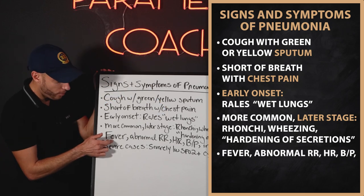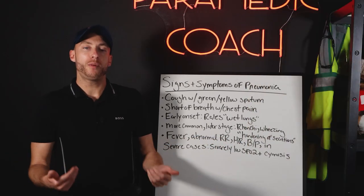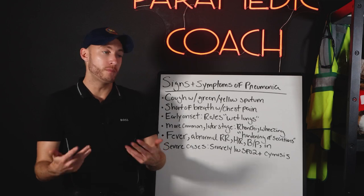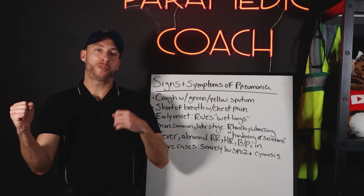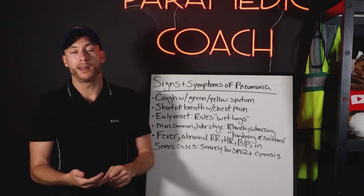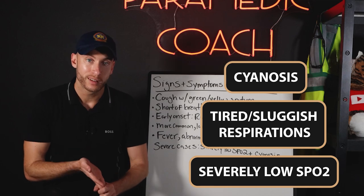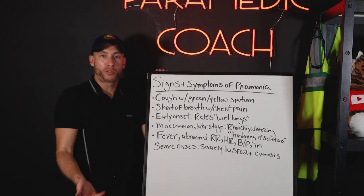They're going to have a fever. I also note abnormal respiratory rate, heart rate, and blood pressure. If we have pneumonia, our heart rate is going up, our respirations are going up, and our blood pressure — if it gets severe enough — can be hypotensive. In severe cases, we're looking at respiratory failure: severely low SpO2, tired and sluggish respirations on the lower side, cyanosis, and altered mental status. This is the worst-case scenario — the patient ends up in respiratory failure due to pneumonia.